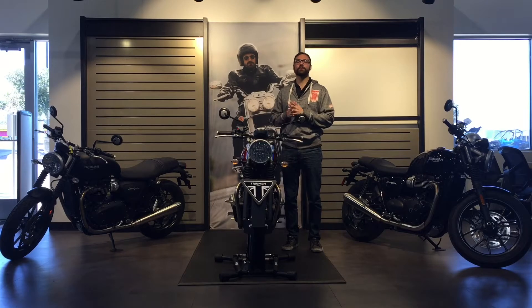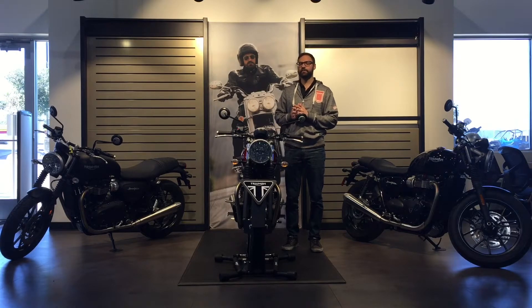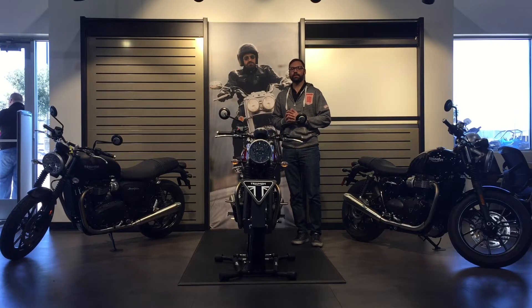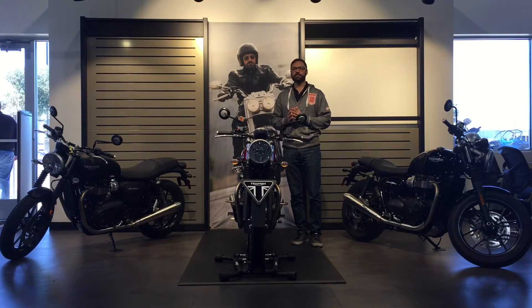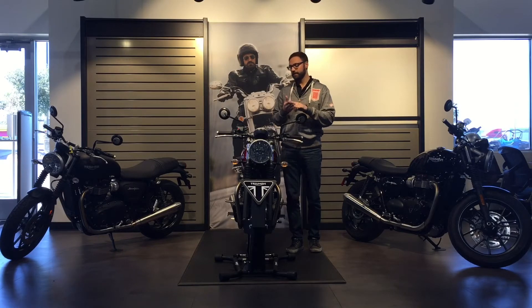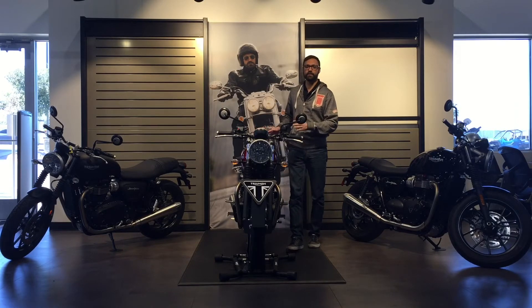Welcome back guys, Brandon Napier here at Woods Fun Center. I'm here with Triumph's latest and greatest 2016 Street Twin. Triumph's idea behind everything is keeping it distinguishable, cool, authentic, and premium — and they definitely hit the nail on the head with this motorcycle here.